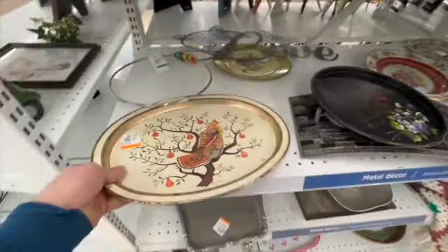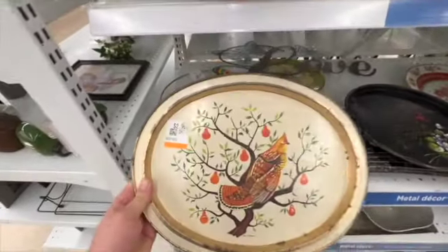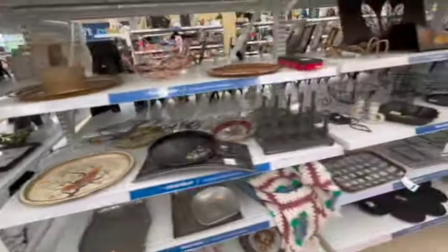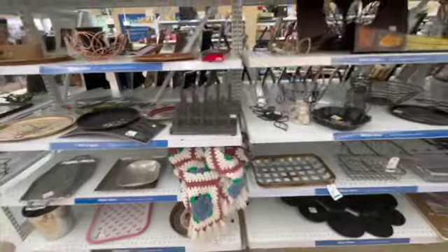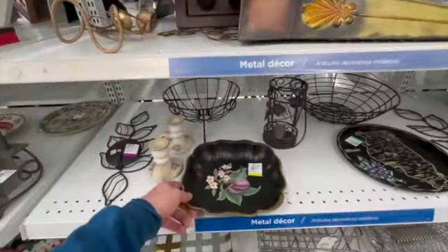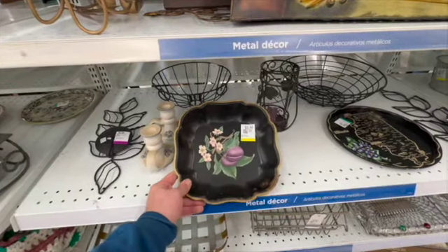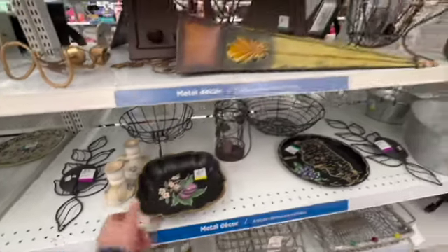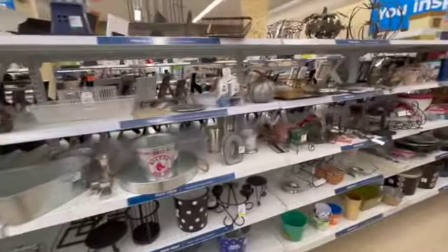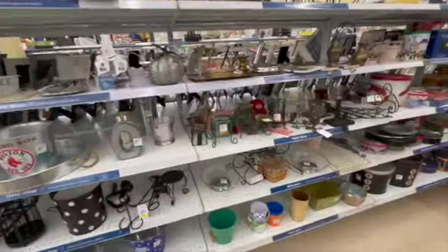Going down the metalware aisle, I decided to take a look at this tray. I thought the partridge in the pear tree design was kind of interesting, but it was kind of rusty as well, so I did not pick that up. I also stopped to look at this toll tray bowl — it was really nice, except it also had damage and they were asking $5.99, just too much money for that kind of damage.